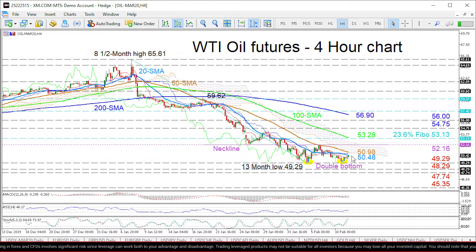Currently, the overhead Ichimoku cloud, the slipping red tenken centerline, and all downward-sloping simple moving averages promote a strong negative picture. The short-term oscillators presently reflect conflicting signals in directional momentum.